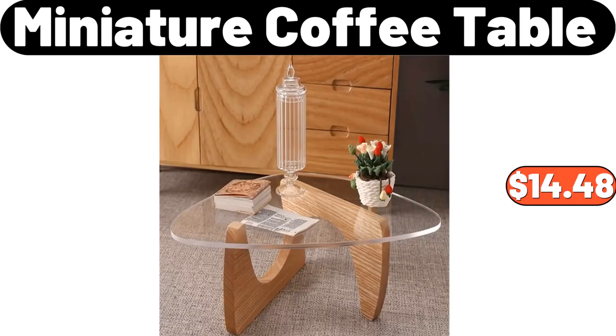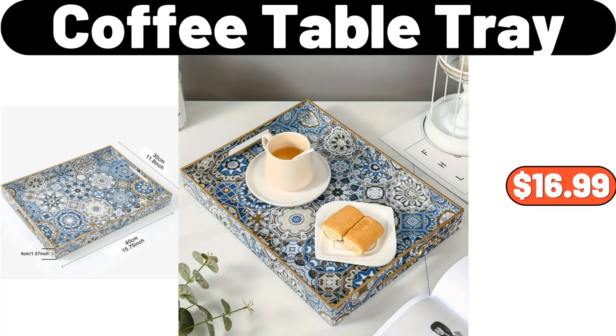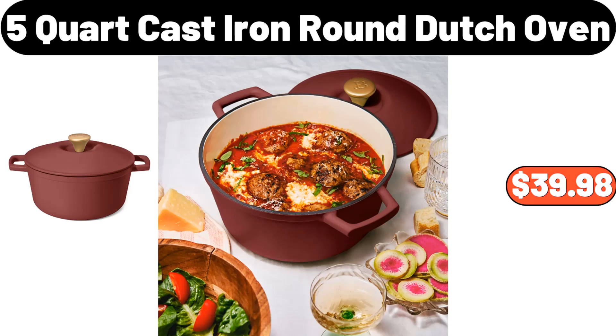Miniature Coffee Table, $14.48. Stainless Steel Bathroom Hook, $12.79. Coffee Table Tray, $16.99. Vintage Style Palace Art Pattern Floor Mat, $21.99.